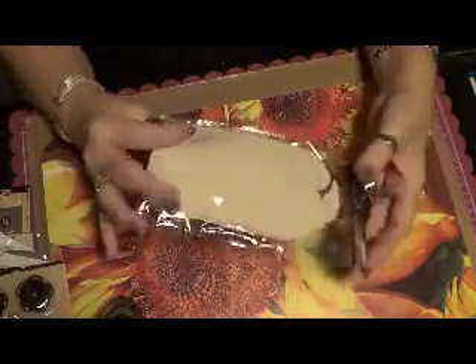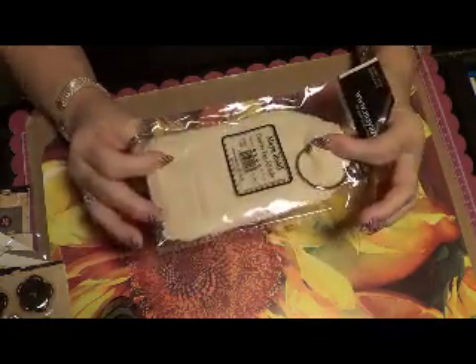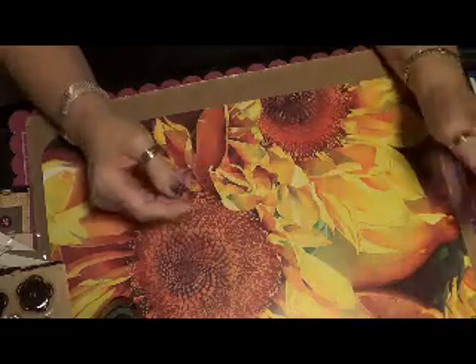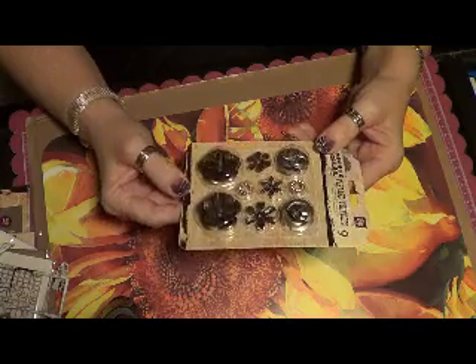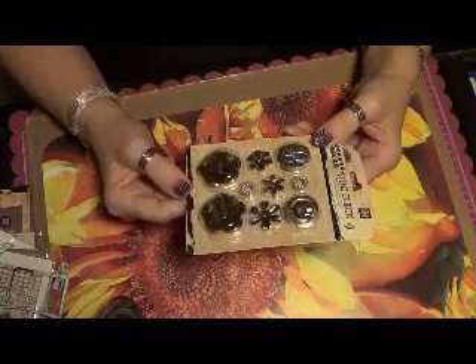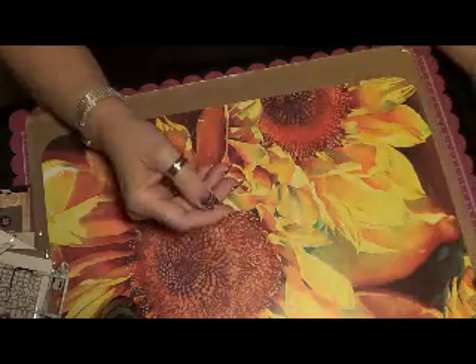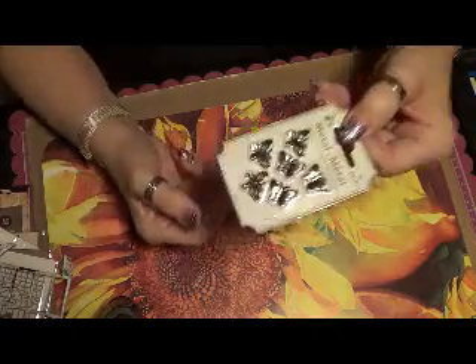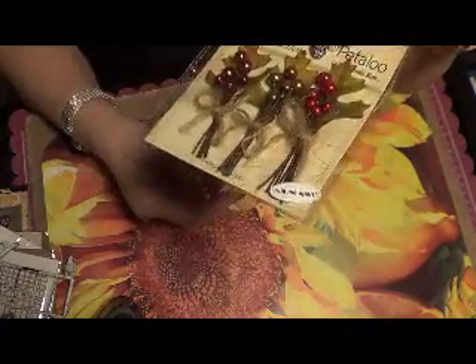First I got these Myros little canvas tags — it's a mini album but I'm going to use the tags in my Christmas mini album that I'm making. I also got some embellishments from Epsies. She ships really fast, her prices are great, and her stuff is wonderful. I got these little tiny butterflies — they're really cute. I'm going to use these little sprigs for Christmas, which are cute.